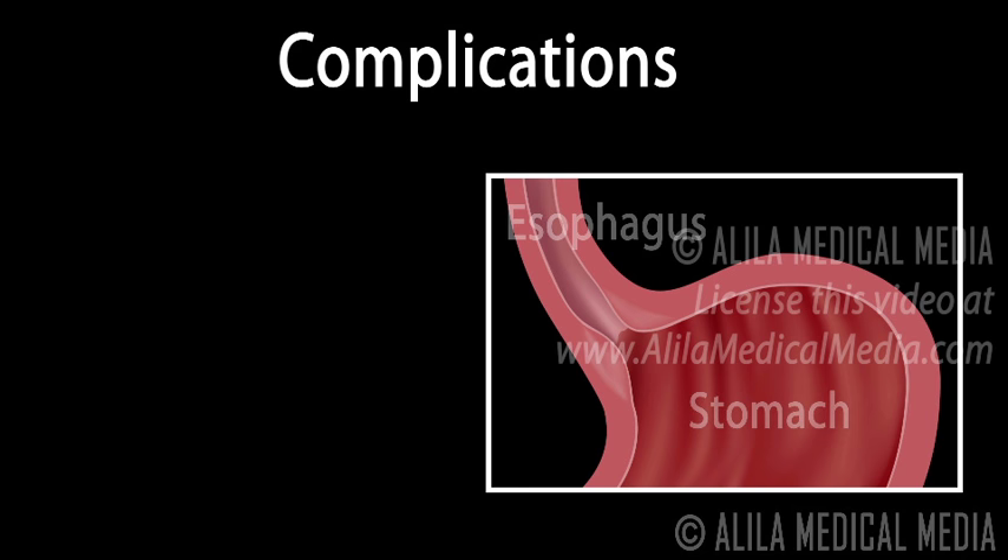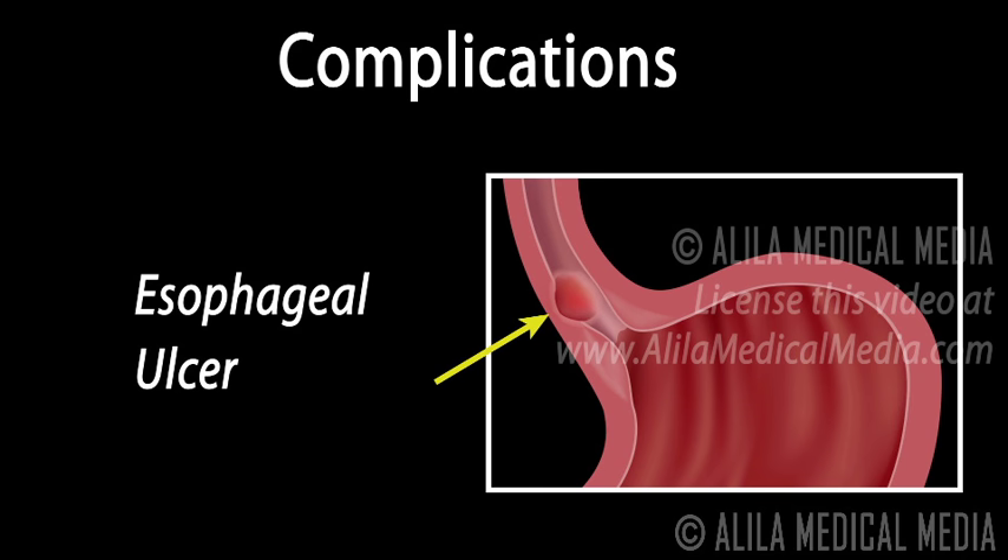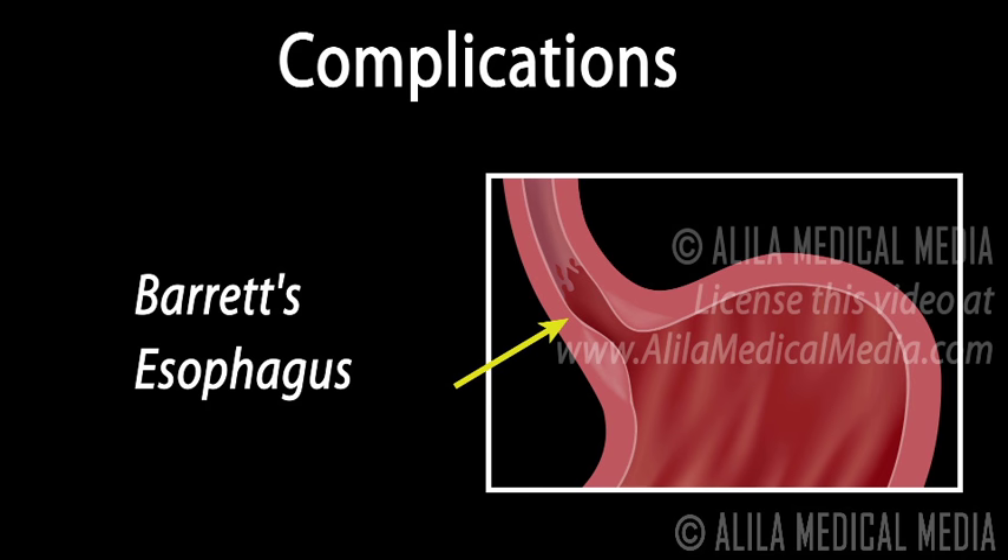If left untreated, GERD can lead to a number of complications, including esophageal stricture — narrowing of the esophagus as scar tissue builds up from the reflux damage, causing difficulty swallowing; esophageal ulcer — open sores from acid erosion that may bleed, cause pain, and make swallowing difficult; and Barrett's esophagus — precancerous changes to the esophagus associated with an increased risk of esophageal cancer.